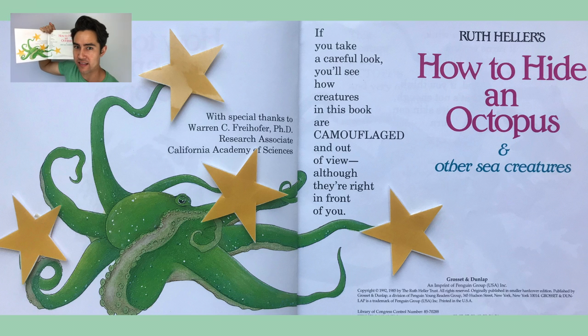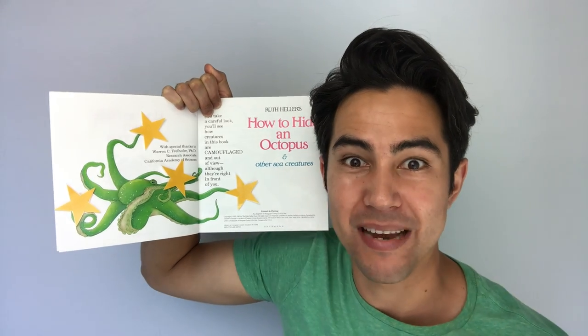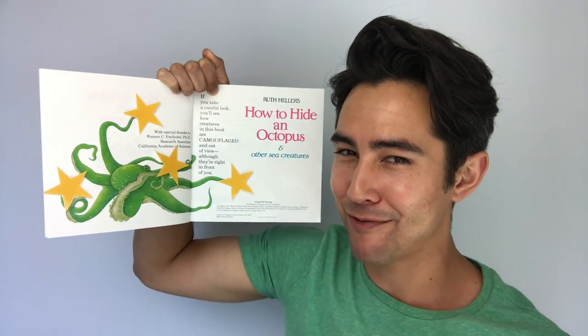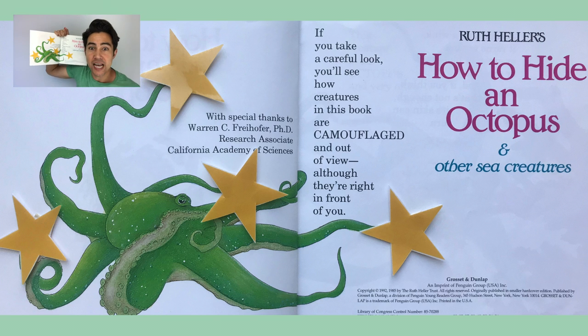My friends, where did this octopus get all these activity stars? When there's this many activity stars in the front of our book, that means the entire book is an activity. Let's read the words to see what our activity is: 'If you take a careful look, you'll see how creatures in this book are camouflaged and out of view, although they're right in front of you.' It looks like we get to play a game of I Spy with tons of ocean creatures in their ocean habitat!